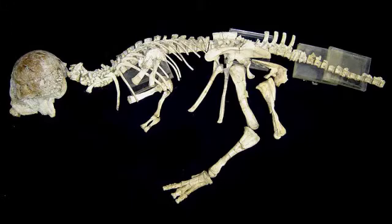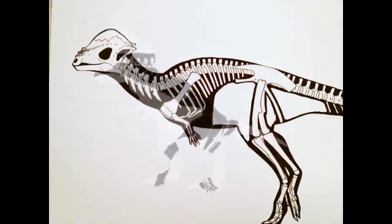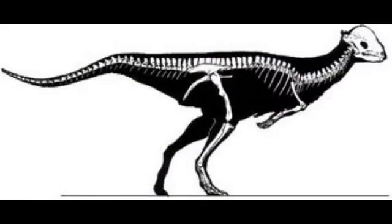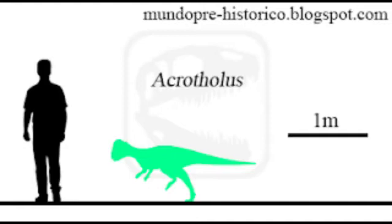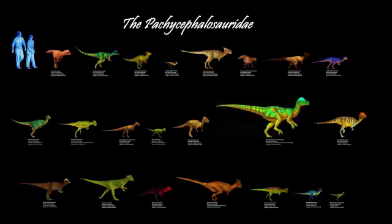Additional information: This species is considered the oldest pachycephalosaurid in the Americas, and perhaps the oldest known. The iconic cranial dome found on Acrotholus makes it the earliest indisputable known member of the Pachycephalosaur family. Pachycephalosaurs in general are unique in the dinosaur fossil record due to their relatively small size in relation to most dinosaurs of their time period — 40 kg or less. Acrotholus audeti is a sister taxon to Pachycephalodraco and Wannanosaurus.